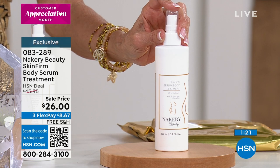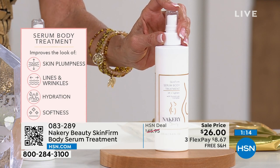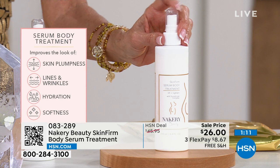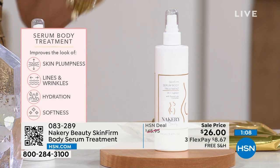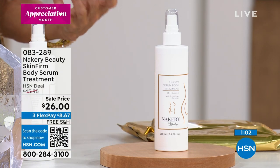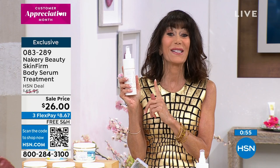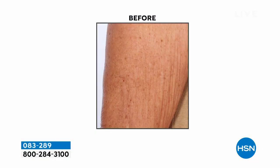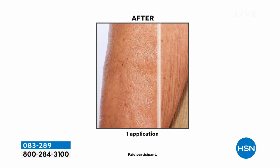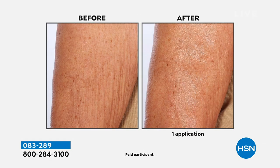So if you have aging, crepey, dry, rough, or textured-looking skin, this is the solution. It's back in stock and today it's at an incredible anniversary price of $26. We talk about showing this live and in pre-produced content, but seeing it live on people — the arms, above the knees, the elbows — is something else.